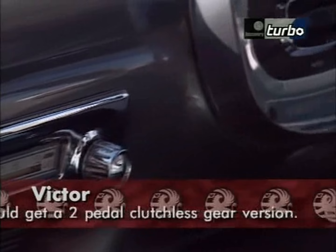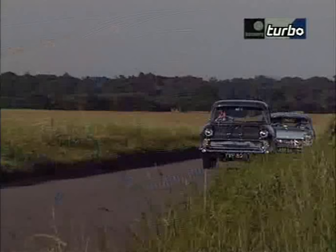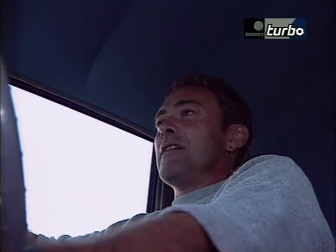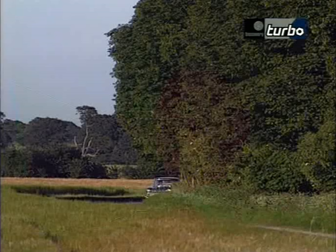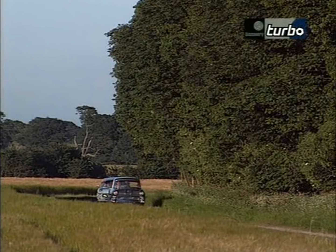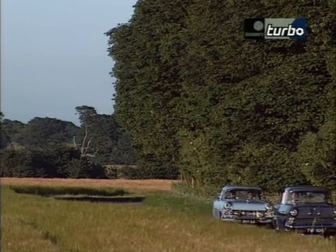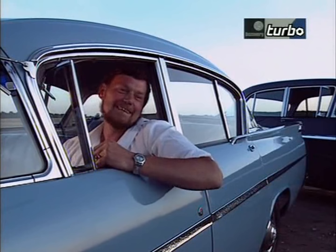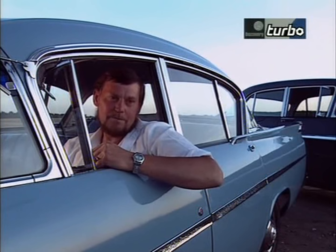In the late 50s, Vauxhall launched the Series 1 Victor — a scaled-down version of a '57 Chevy, really. They were quite popular; they sold nearly 400,000, and half of those cars went for export to around 83 countries. The Cresta and the Victor done very well for Vauxhall, until they started forming the pieces — it went downhill rapidly then. The scrapyards liked them; they were full of them, stacked up everywhere. There were more in the scrapyards than there were in the factories.